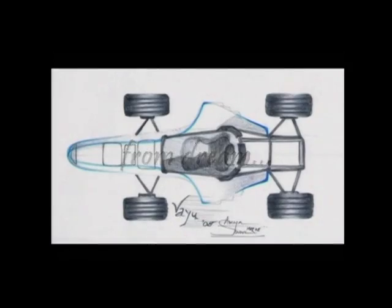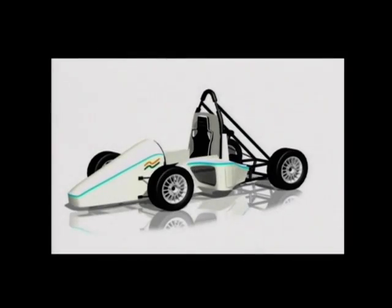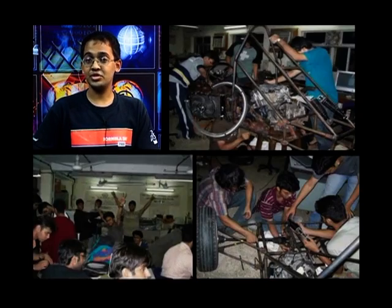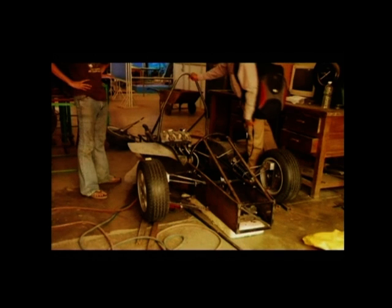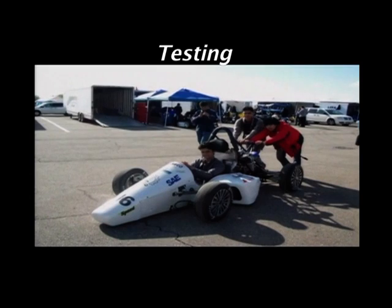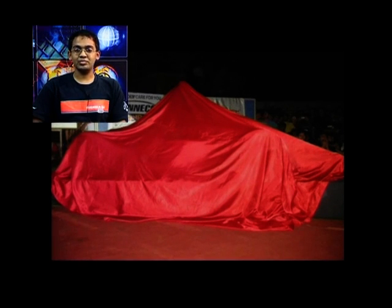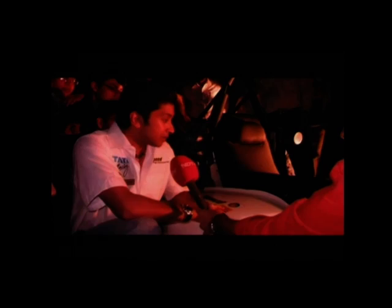Do you want to build a Formula One car for yourself? That fascinated each one of us. And what was really cool was that the college authorities even allowed us to race our car inside campus if we managed to successfully build it. This project gave us a chance to apply classroom knowledge from lectures and see how it actually works at every stage — from research, design, manufacturing, testing, marketing, and finances. When our car was ready, we saw it unveiled by Narayan Karthikeyan, India's first F1 driver, at a glittering ceremony on campus.